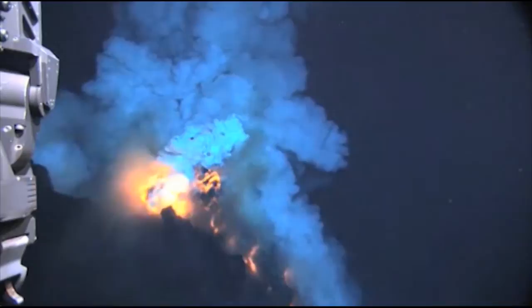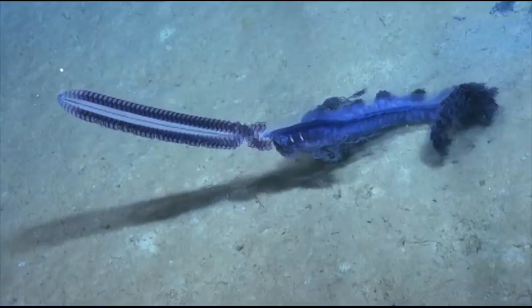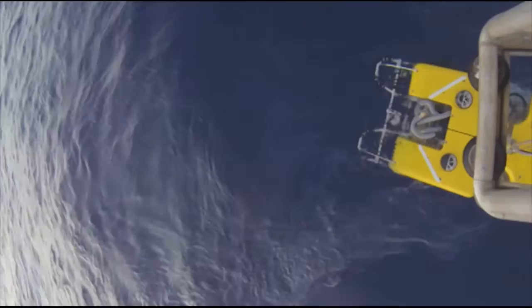The largest mountain ranges on our planet, and more volcanoes than are on the land. Plus, artifacts that tell the story of human civilization and creatures like nothing we have seen before. Now, we can all join the Corps of Exploration live on this great voyage of exploration.